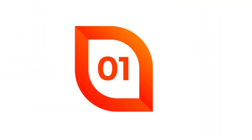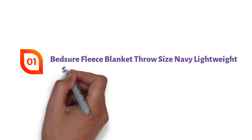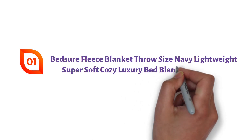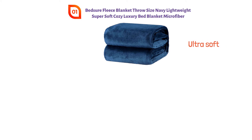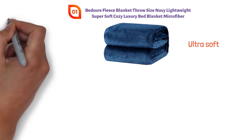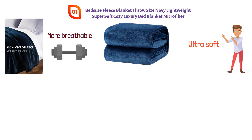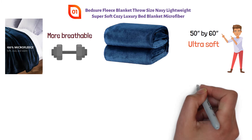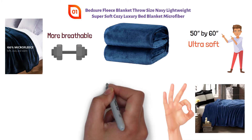Starting at number 1, we have the Bedshire Fleece Blanket Throw Size Navy Lightweight Super Soft Cozy Luxury Bed Blanket Microfiber. This Bedshire Flannel Fleece Throw Blanket is ultra-soft, made with 100% microfiber on all layers, making it more breathable and lightweight than regular cotton blankets. This blanket is 50 inches by 60 inches but is available in additional sizes and colors, making it a perfect choice for your own design style.